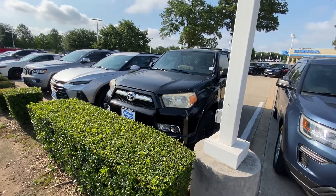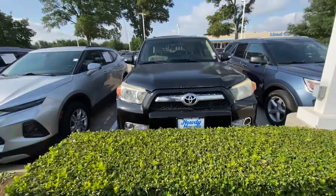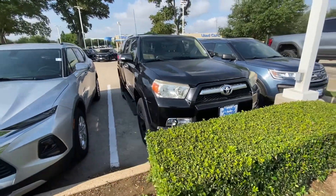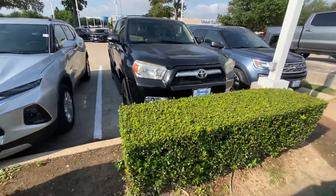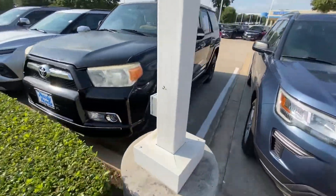Hello, this is Jake from Howdy Honda. I just wanted to do a quick review video on this specific vehicle, the 2010 Toyota 4Runner. I will do a quick walk-around video just for your better understanding of what condition it is in.